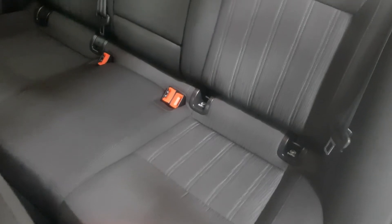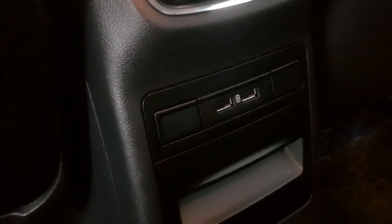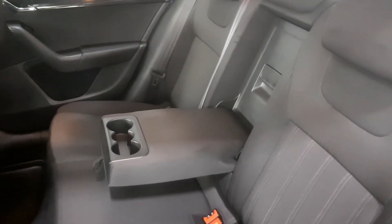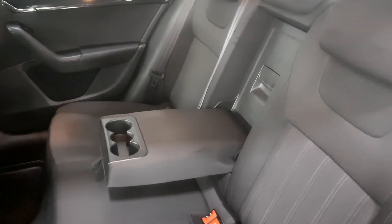The rear passenger area is spacious and comfortable. It has two USB charging ports, isofix child seat anchor points and a pull down centre armrest with cup holders for added comfort and convenience.